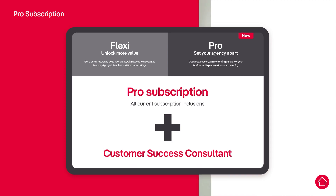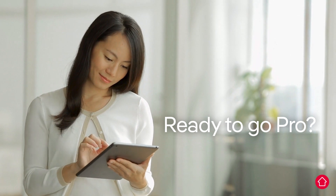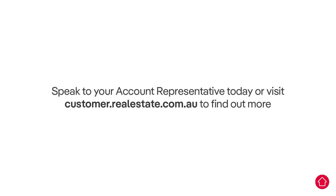So, are you ready to go Pro? Contact your account representative today to take your agency to the next level.